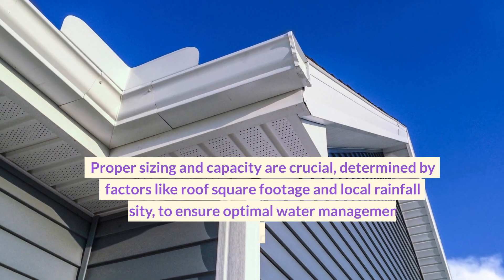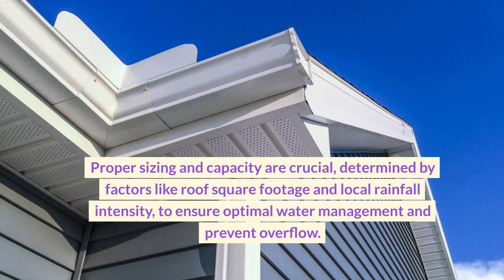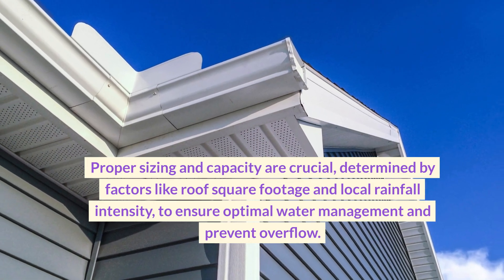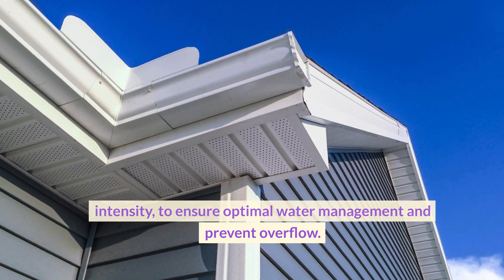Proper sizing and capacity are crucial, determined by factors like roof square footage and local rainfall intensity, to ensure optimal water management and prevent overflow.